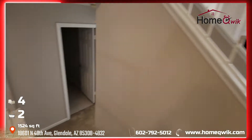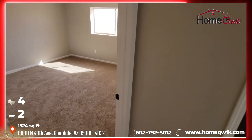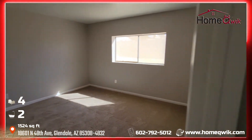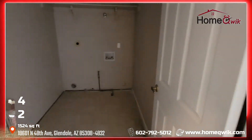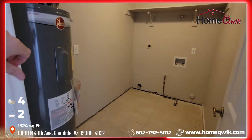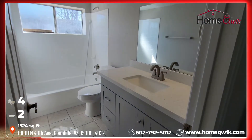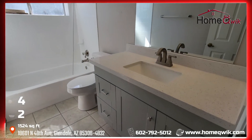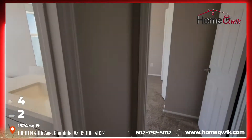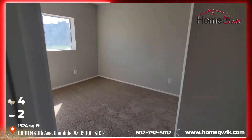We'll head downstairs first. We have carpeting as well. Here's bedroom one. Here are our washer-dryer hookups — a spacious laundry room. Nice new bathroom as well, same treatment as the kitchen in here.